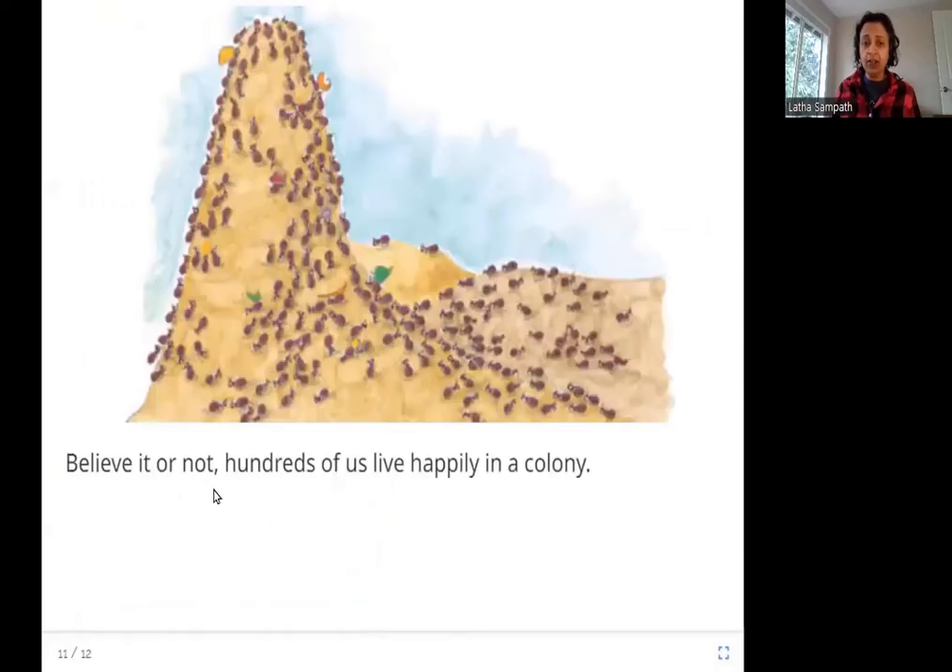Believe it or not, hundreds of us live happily in a colony. A colony is what you call a group of ants. These ants live together just like you, your friends, and your family — everybody living in an area and depending on each other. This is the ant hill, the home that they build out of mud. They all live together, go find food together, help each other, and live happily.